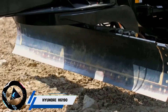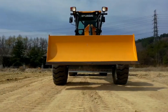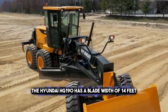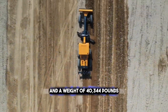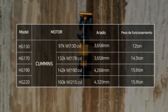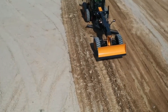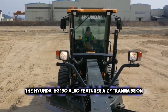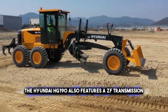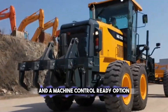This is a modern and efficient machine that can perform accurate and smooth grading operations, such as road construction, maintenance, and improvement. The Hyundai HG 190 has a blade width of 14 feet and a weight of 40,344 pounds. It is powered by a Cummins QSB 6.7 engine that delivers 190 horsepower and meets Tier 4 final emission standards. The Hyundai HG 190 also features a ZF transmission, a load-sensing hydraulic system, and a machine-control ready option.